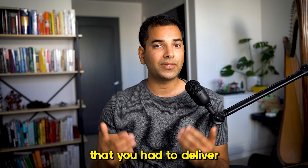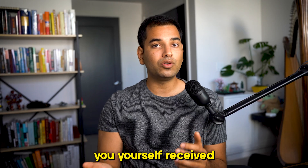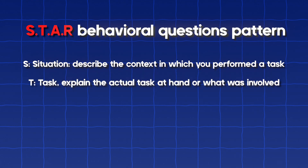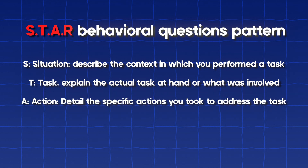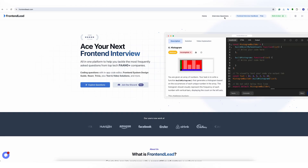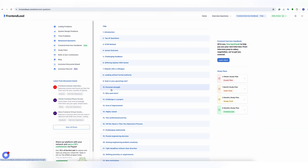Regardless of your years of experience, you're going to have at least one hiring manager round. Be prepared to think of examples from your past where you've encountered difficult situations at work. For example, you could be asked: when was the last time you had to deliver hard feedback to someone, or when did you receive difficult feedback and how did you handle it? A huge tip for behavioral interviews is to use the STAR method: S for Situation — describe the context; T for Task — explain what was involved; A for Action — detail the specific actions you took; and R for Result — share the outcomes and highlight the importance of your work. On frontendlead.com you can find a full list of top behavioral questions under the behavioral questions tab.